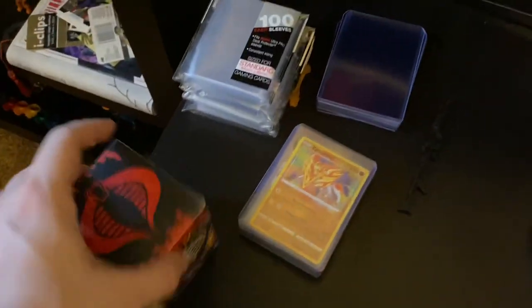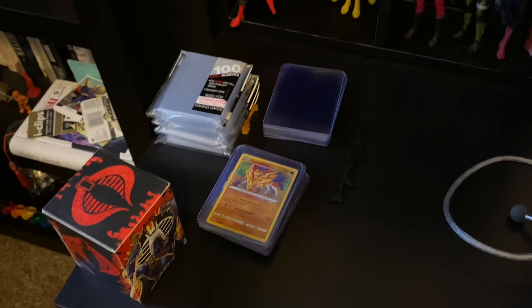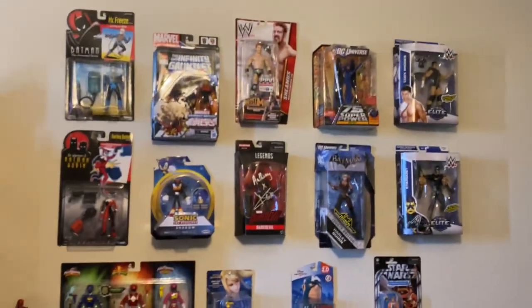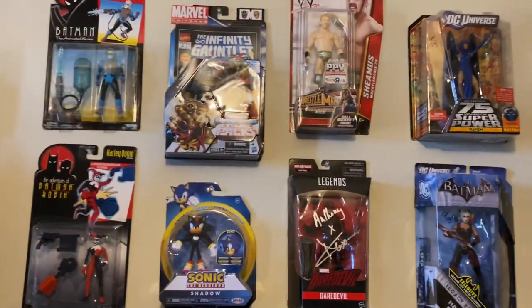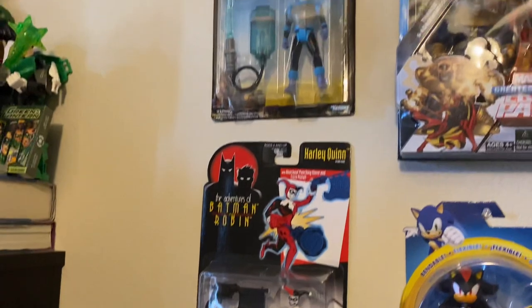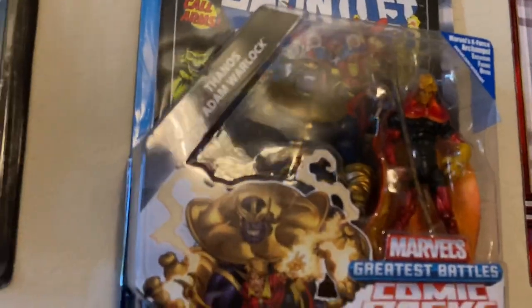These are some Pokemon cards — just a box of cards and other stuff. My Pokemon video didn't do super well, not going to lie, so feel free to check that out. Moving up here, this is a wall of boxed figures — not rare figures necessarily, I just think they look nice. I'm mainly an out-of-box collector, as you can see from this video, but I like stuff in box too. We've got some Batman stuff, my favorite Batman villain and my girlfriend's favorite Batman villain, Shadow the Hedgehog — why not? — and this Thanos and Adam Warlock 2-pack that I've had for quite some time.